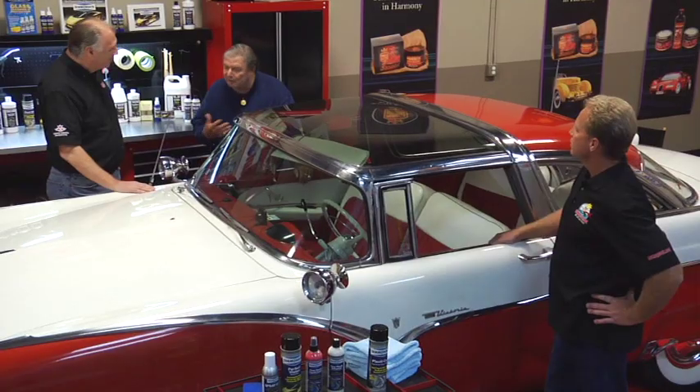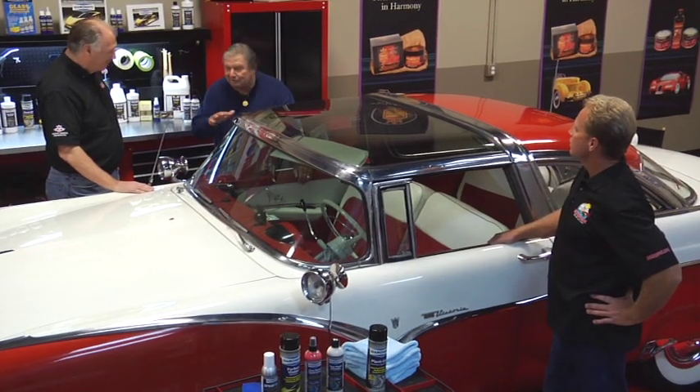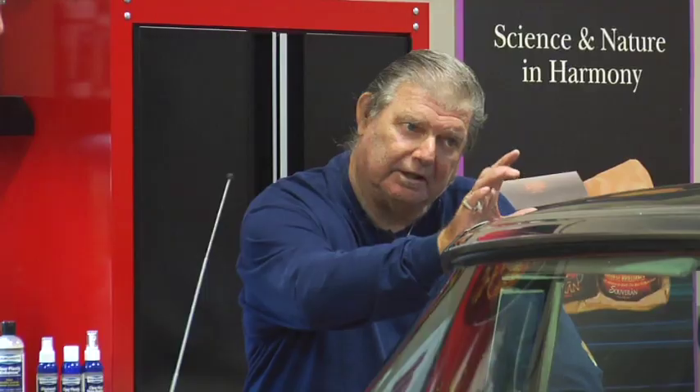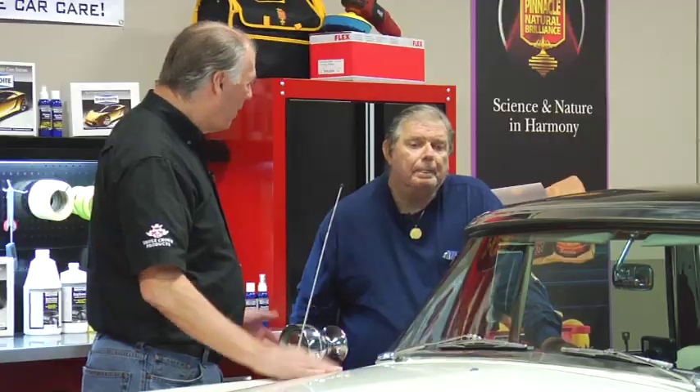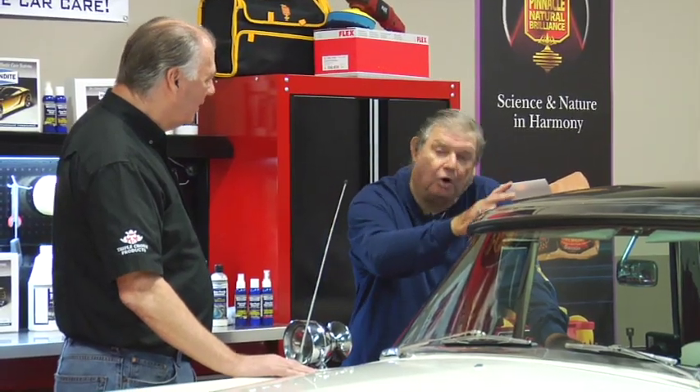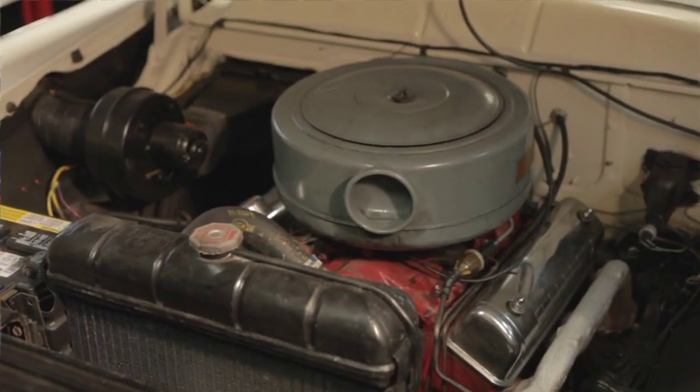A lot of people put a continental on the back; I just wanted to be different with a glass top. The top came out of Canada — a firm up there was making them, though now somebody in the United States is making them too. They made 1,100 with the glass in them in the whole United States in '55, and in '56 they dropped back to 600.